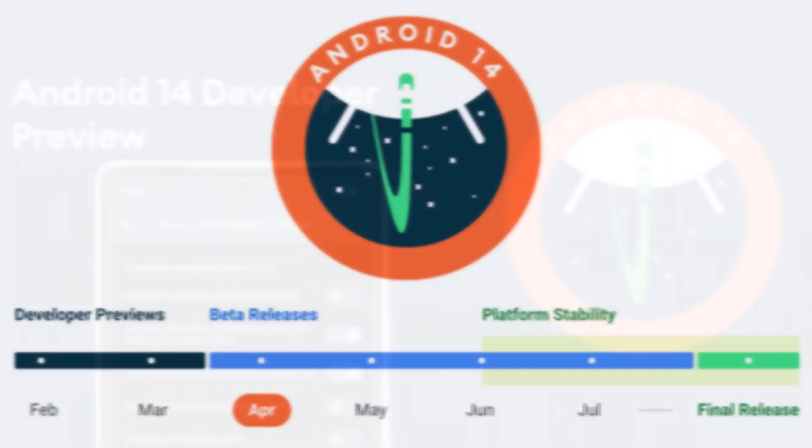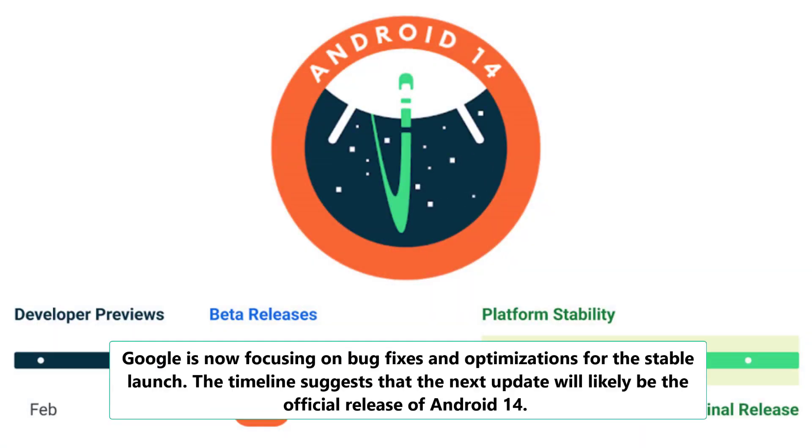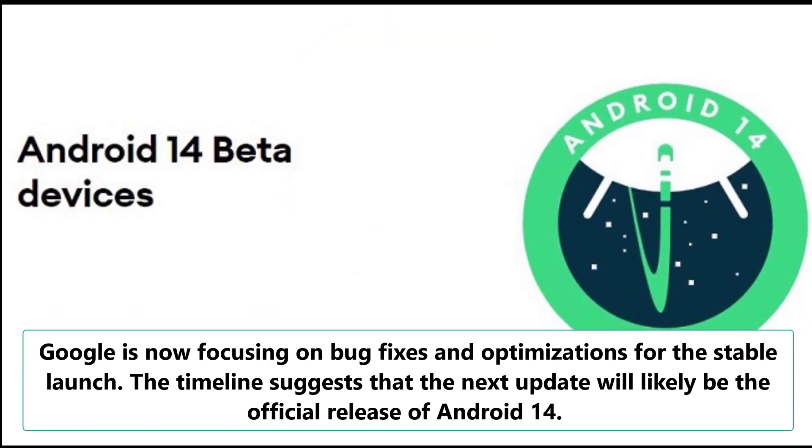With platform stability being achieved in June, Google is now focusing on bug fixes and optimizations for the stable launch. The timeline suggests that the next update will likely be the official release of Android 14.